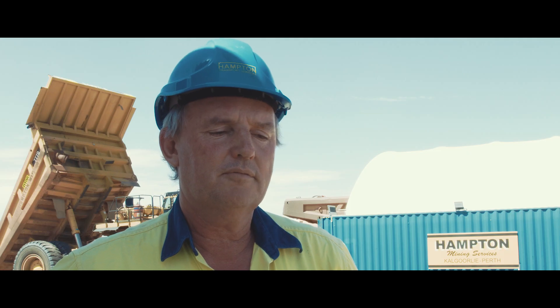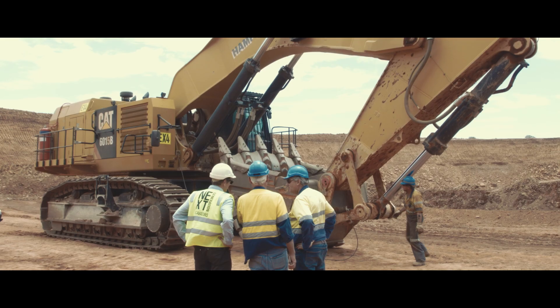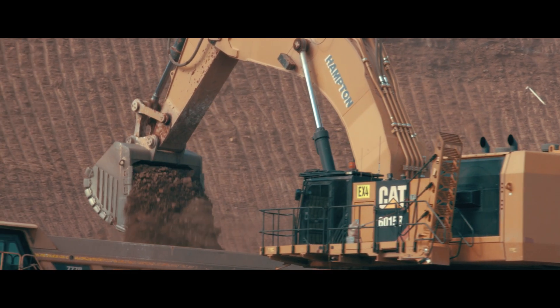We saw an opportunity in the market for a digger that was a little bit bigger than the 120-tonners that we currently use. We looked around at the 190 and 200-tonners and they just didn't match up with our trucks.